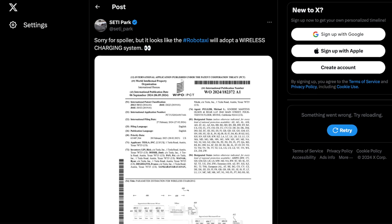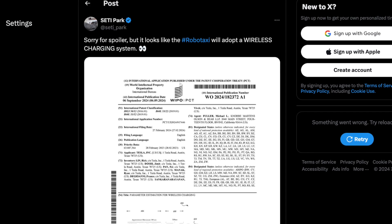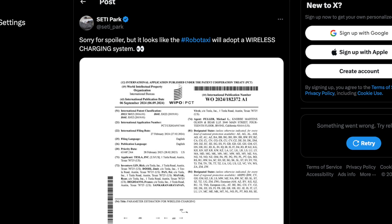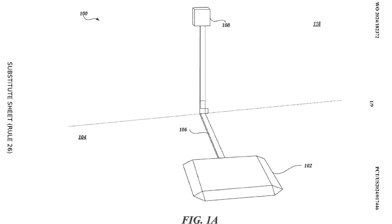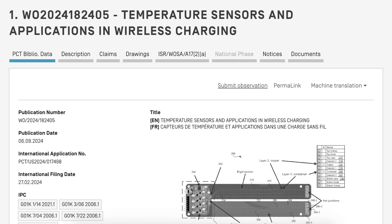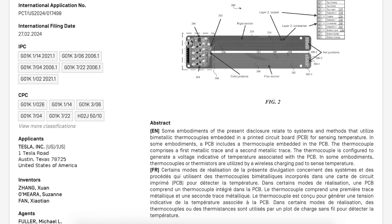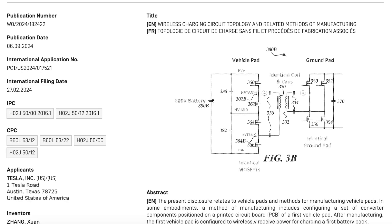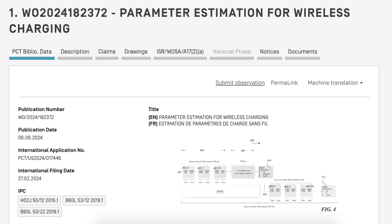According to a user on Twitter that goes by SETI Park, Tesla has recently filed for four patents related to a wireless charging system for upcoming vehicles. This charging system will come in the form of a mat that the car will drive over and automatically charge. The four patents include: temperature sensor and application for wireless charging; shorting switch to reduce ground leakage in inductive charging; wireless charging circuit topology and related methods of manufacturing; and finally, parameter estimates for wireless charging.